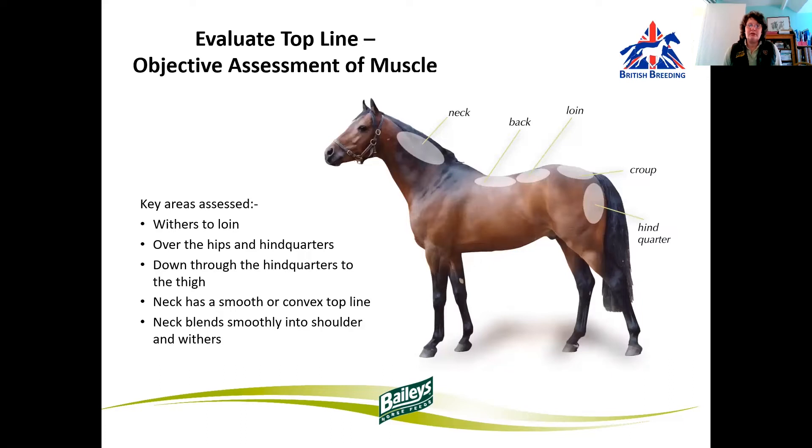We'll be looking at the withers to the loin, over the hips and the hindquarters, down through the hindquarters to the thigh, looking to see if the neck has a smooth or convex top line, and that the neck blends smoothly into the shoulder and the withers. The horse will build muscle gradually from the hindquarters, the croup, and across the loins, and lastly their back and their withers. A good top line and overall muscle development is achieved by providing adequate quality protein in the diet to support muscle development and function of the growing youngster.